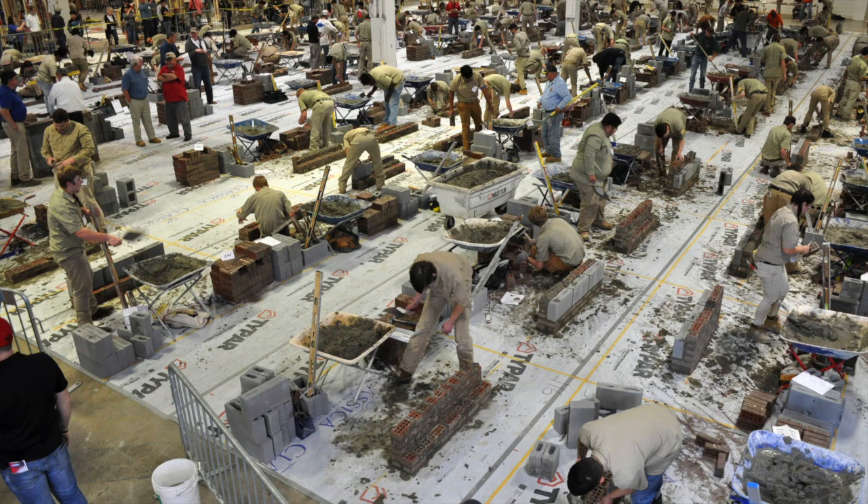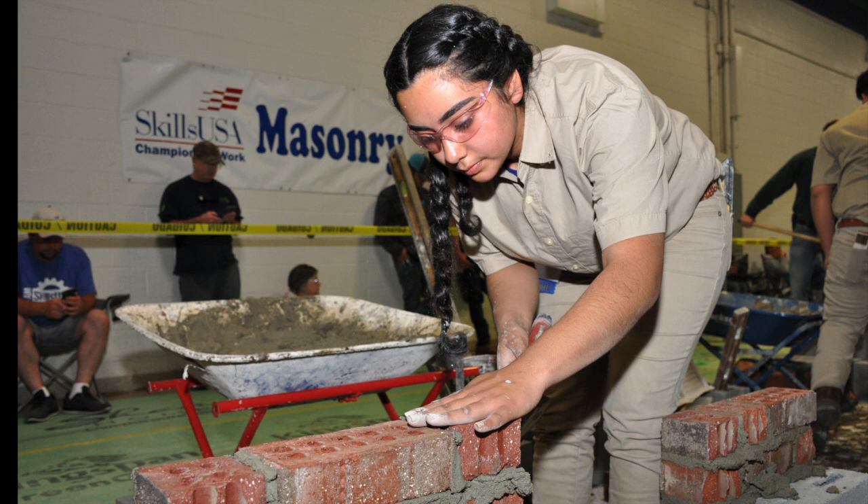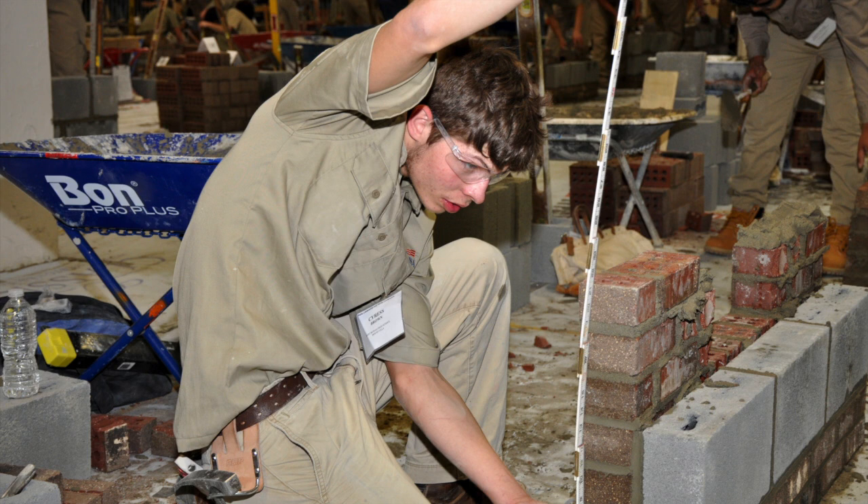NCMCA has created this video presentation for masonry instructors and students to help contest participants prepare for competitions by better understanding proven project construction technique, judging criteria, and scoring procedure.